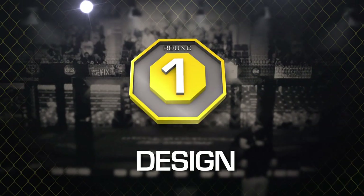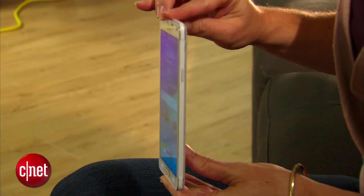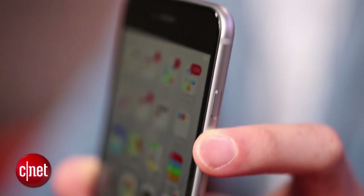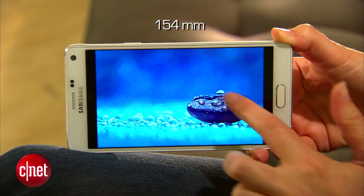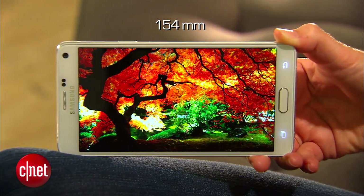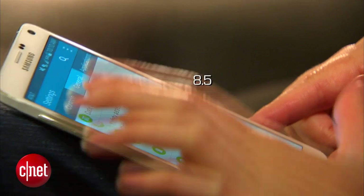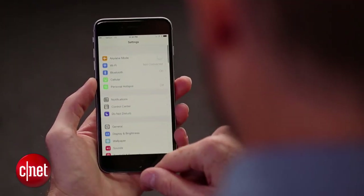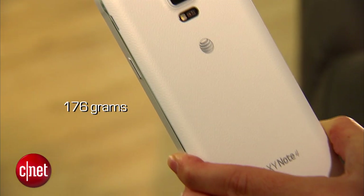Let's break them down, starting with design. The iPhone 6 Plus brings a rounded metal unibody design while the Note 4 brings a metal rim with a faux leather backing. Size-wise, the iPhone 6 Plus is slightly taller at 158 millimeters compared to 154 for the Note 4, and the iPhone is 13 percent thinner at 7.1 millimeters compared to 8.5. The 6 Plus is also just two percent lighter at 172 grams compared to 176 for the Galaxy Note 4.